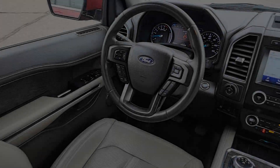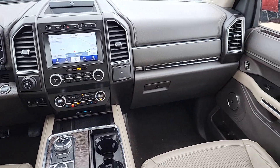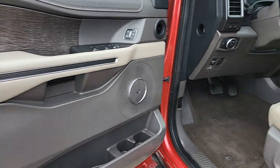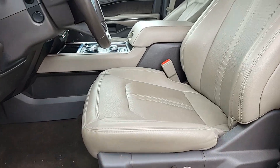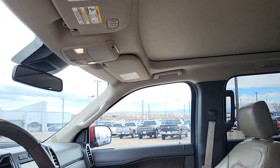Heated Steering Wheel, 360-degree view car camera, heated and/or cooled front seats, Apple CarPlay and/or Android Auto, Panoramic Roof, Keyless Entry, Navigation System, Heated Rear Seat, Power Passenger Seat, Premium Sound System.